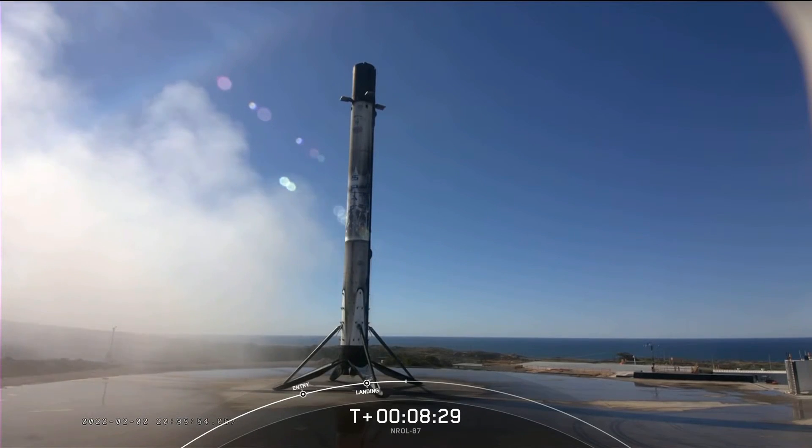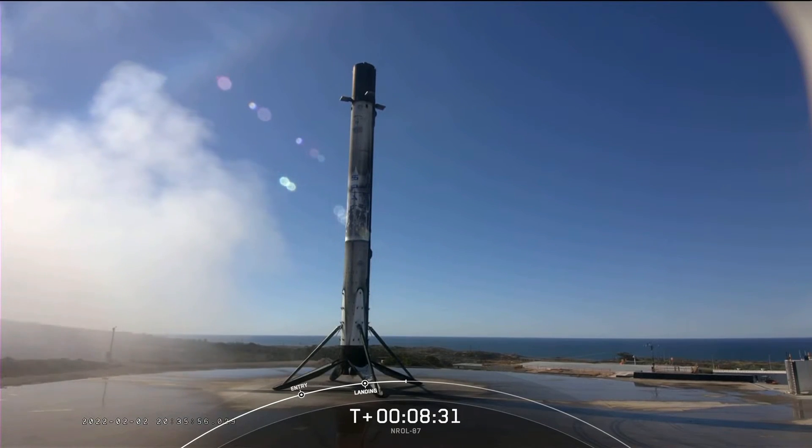This booster will be prepared for reflight on another NRO mission later this year. Thanks for joining us.